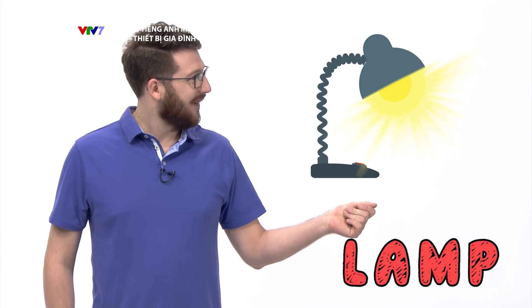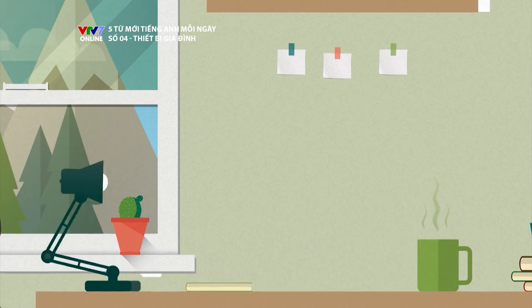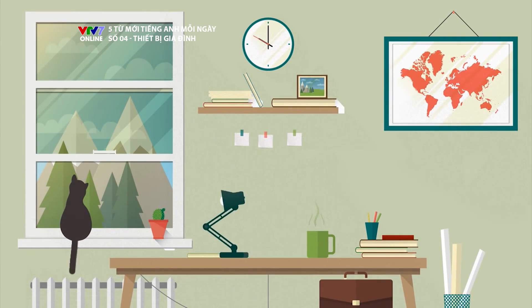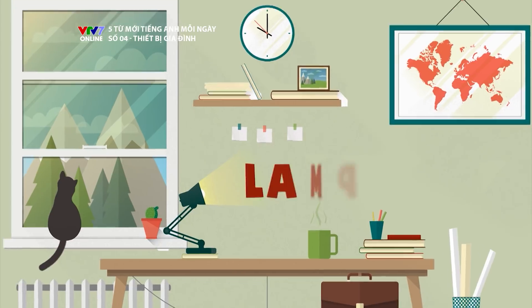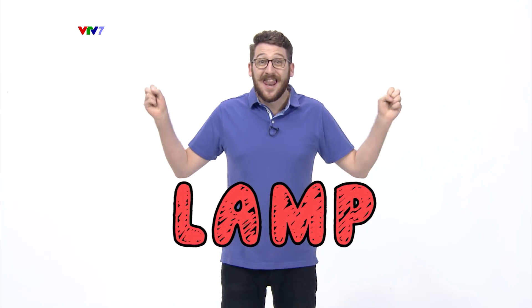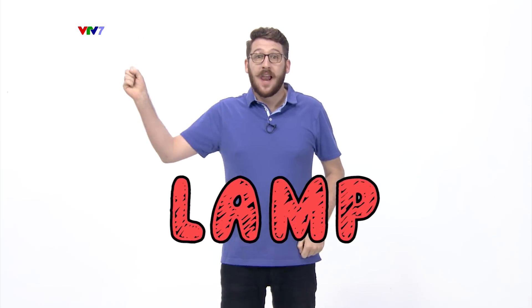The second word is lamp. Lamp. Lamp. Lamp. Lamp.